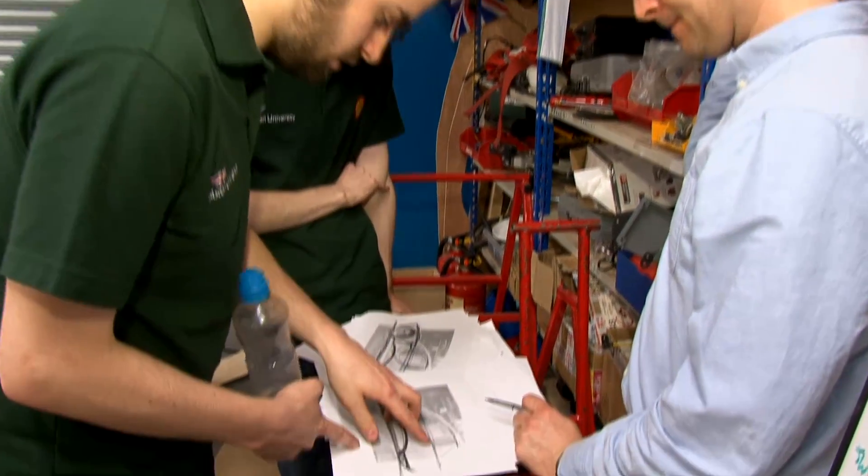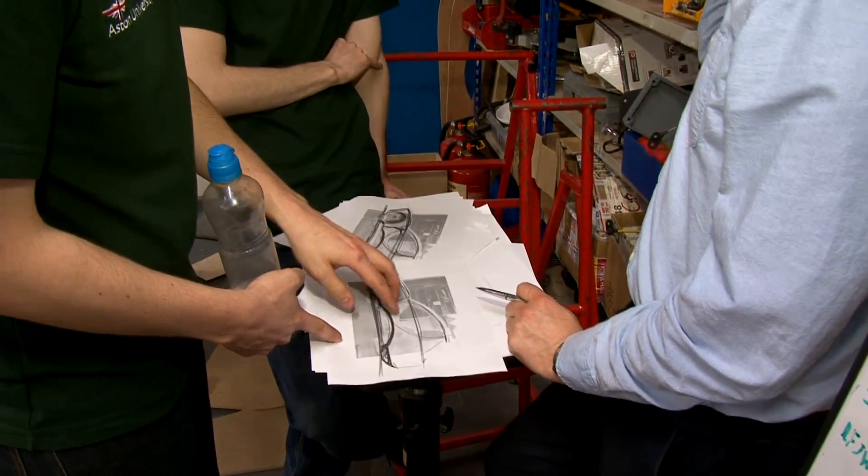We start at the beginning of the year with some drawings, some sketches, and we're following it all the way through to a finished car that we take to Holland and test.